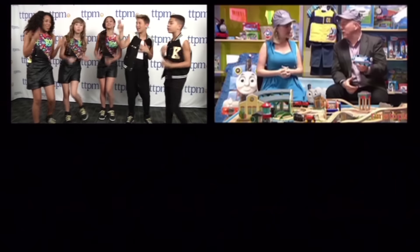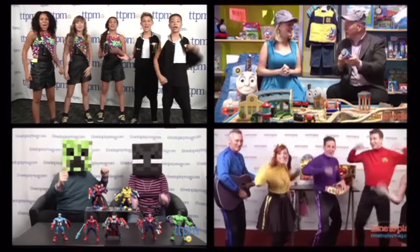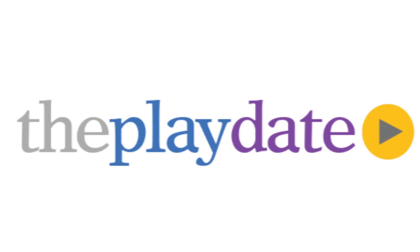It's time to play, have some fun today. It's time to play, it's the Playdate. Hi, I'm Chris Byrd. And I'm Laurie Lahima from TTPM. And this is the Playdate where we show you the newest and funnest and coolest toys from TTPM.